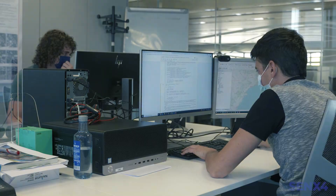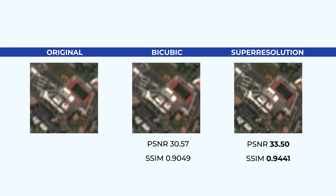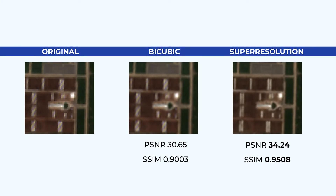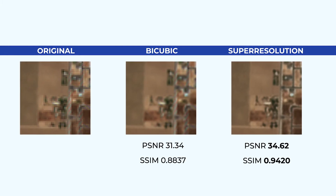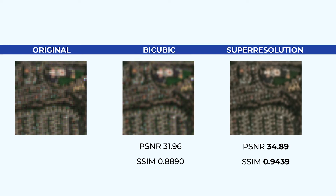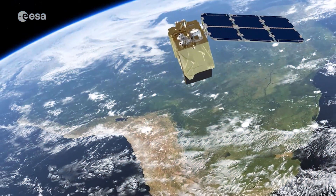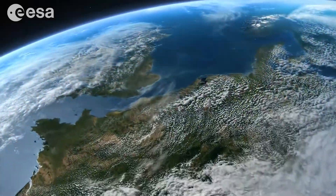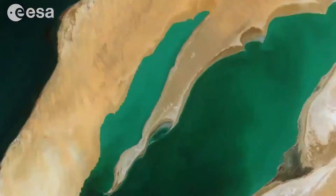These metrics indicate the similarity to a target high-resolution image. Comparing with bicubic as a baseline, we have achieved a substantial improvement in the metrics that translates into a more defined, clear and reality-adjusted image. We have achieved successful super-resolution all the way down to 2.5 meters, effectively making the spatial resolution of Sentinel-2 four times better. The promising results obtained indicate that the limits of super-resolution have not been reached yet.